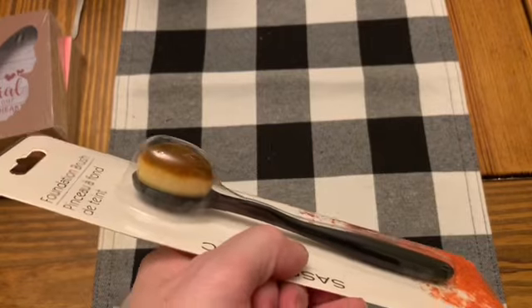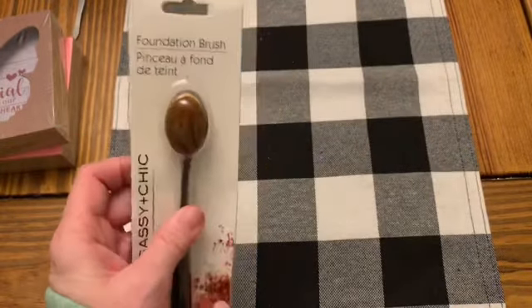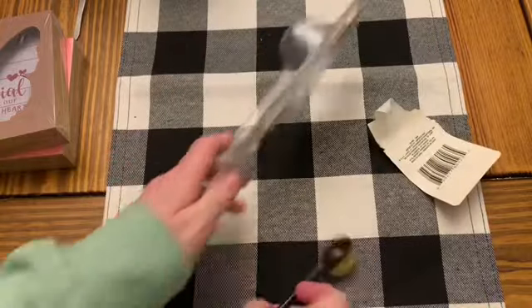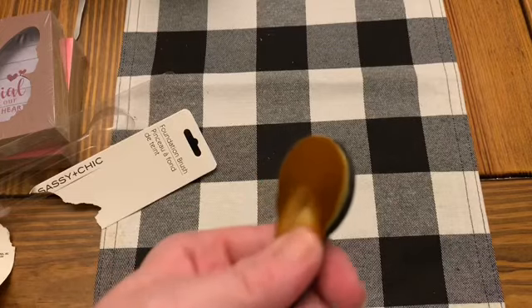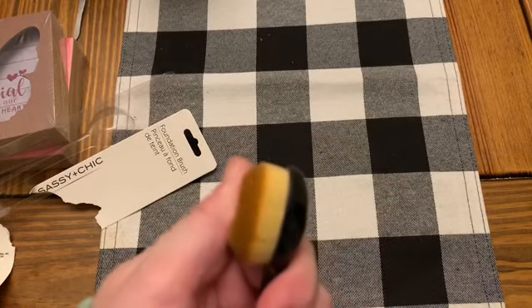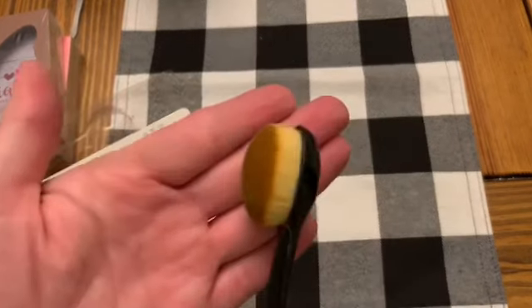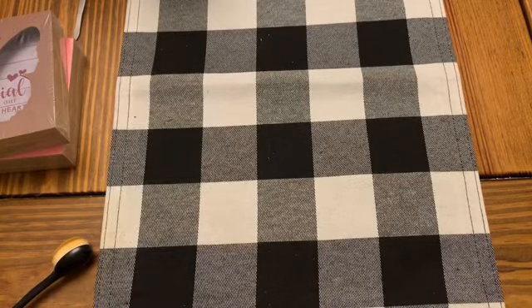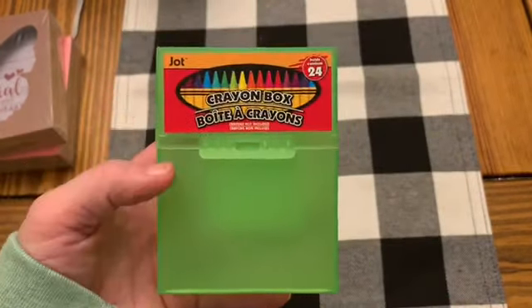Every time I see these foundation brushes I've been picking up a couple. I'm hoping to have a collection where I have enough for color families for some of my different inks for ink blending. I absolutely love these. They came out with those brushes a couple years ago and I wanted them so bad, but I just could not justify $30 for a set of five when they first came out. They've brought the prices down a lot more since then.